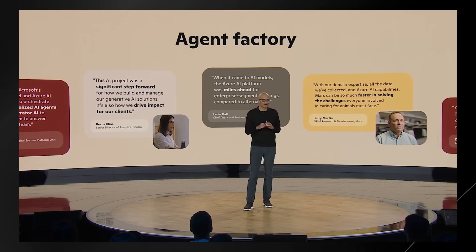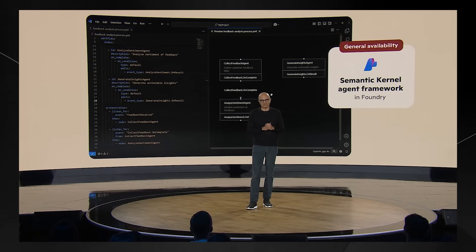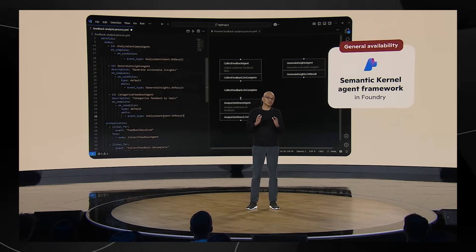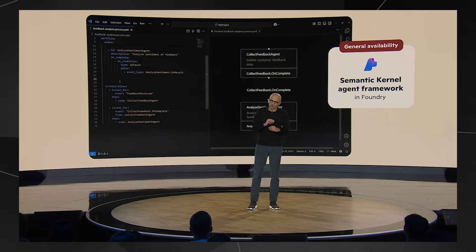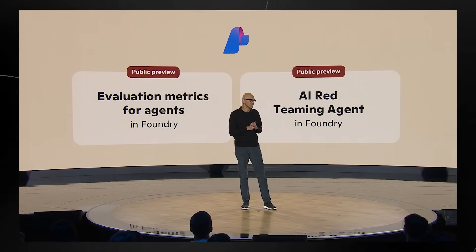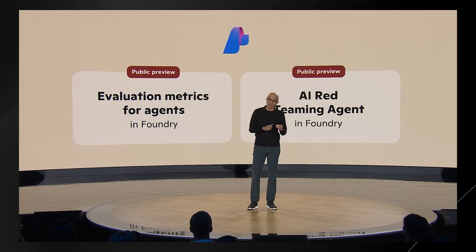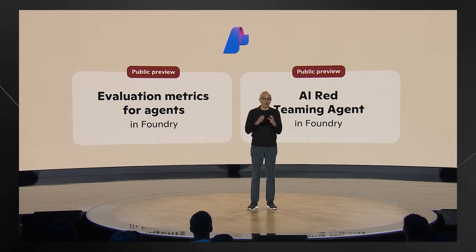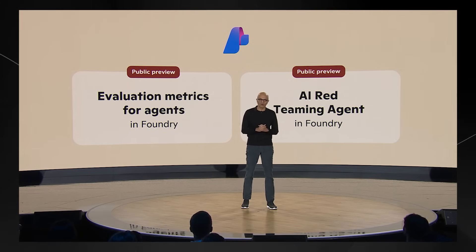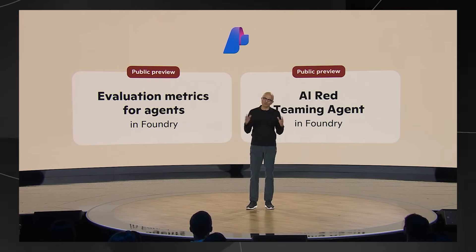Microsoft is going further today with a new agent framework for building multi-agent systems. But building agents is just the beginning — they're also building tools for evals, fine-tuning, observability, and feedback. There will also be a red teaming agent and tools to measure code vulnerabilities, all in support of building trustworthy AI systems.